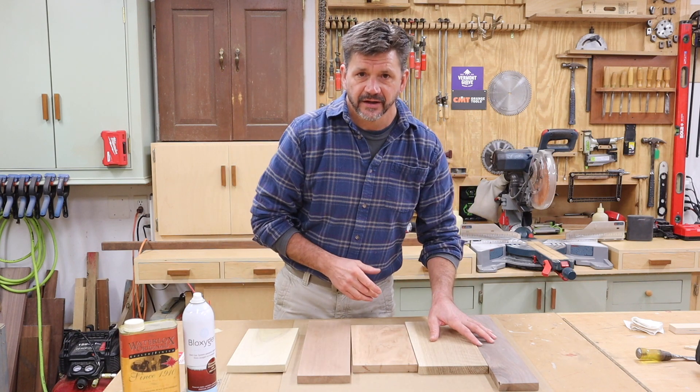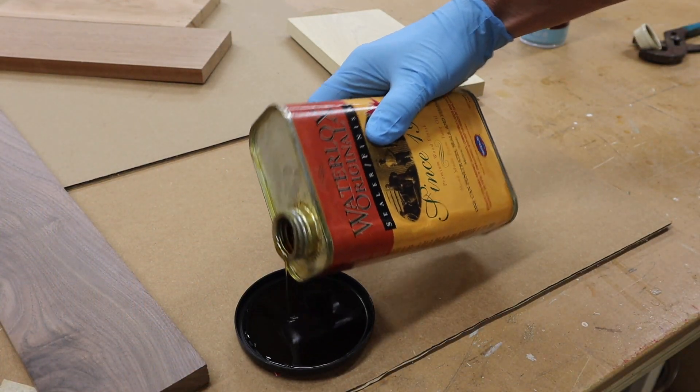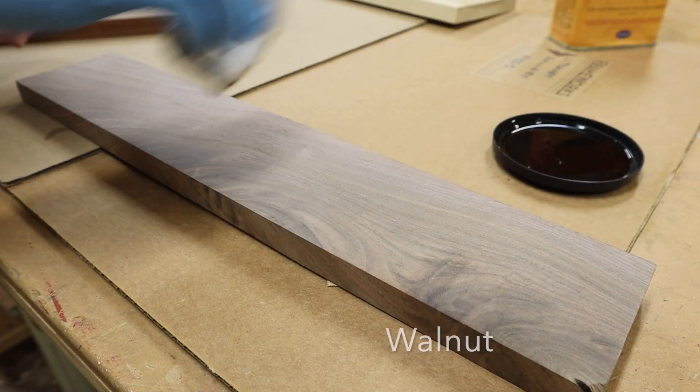So that's the fifth wood. Let's go ahead and put a little finish on these boards and see what they look like. The finish I'm using is Waterlox — Waterlox has been my go-to finish for fine furniture for more than 25 years.